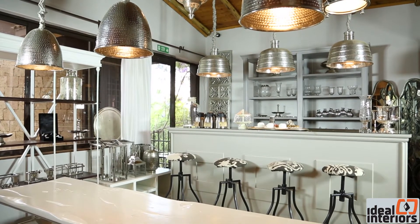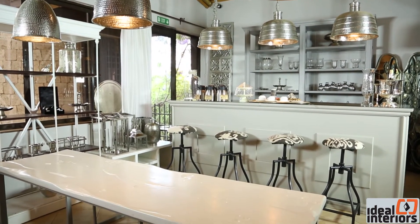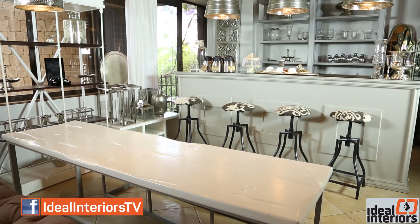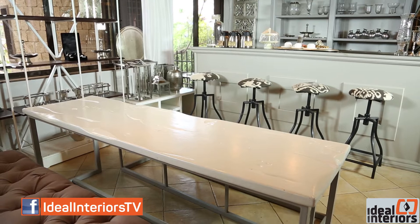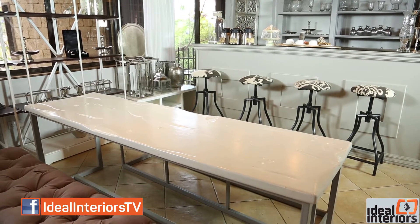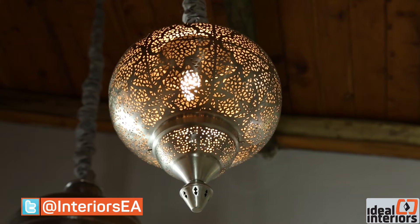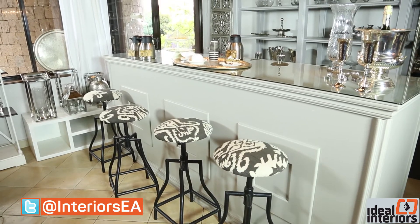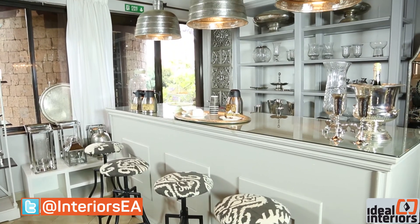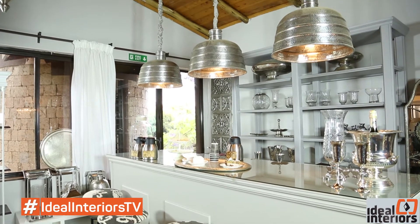Pete learned that when choosing your home decorations, it's important to try to stick to a general style theme and colour palette. This way, you can pick pieces of different shapes, textures, size, and design, while maintaining a cohesive feel. And this coffee bar with a grey and silver palette has certainly captured this magical concept.